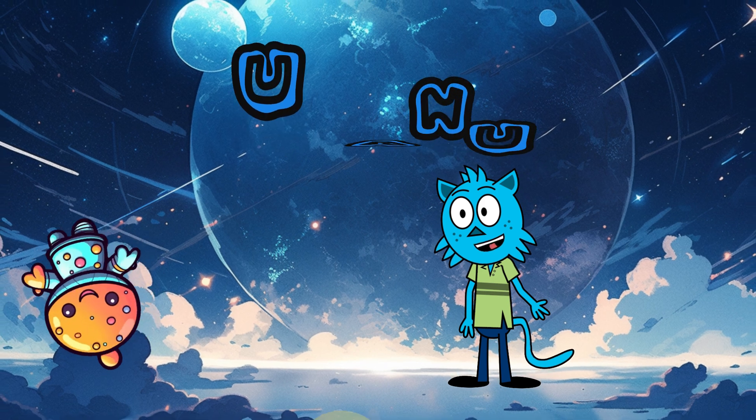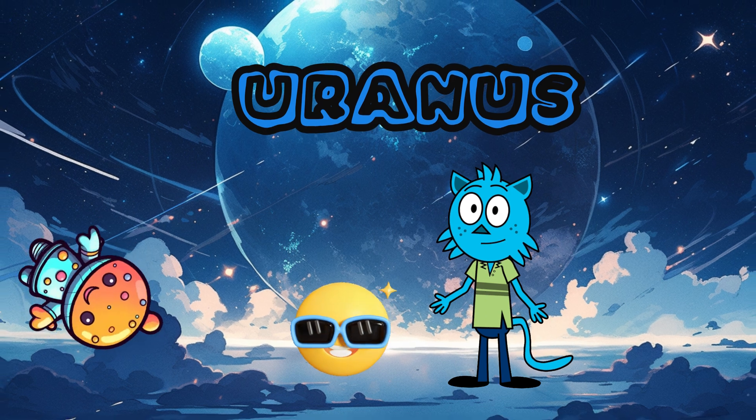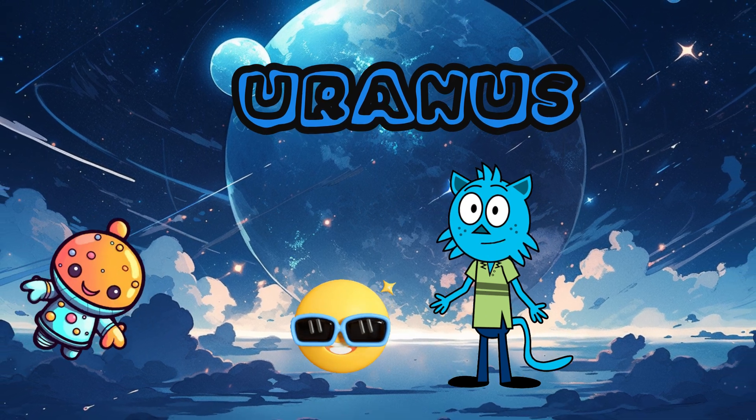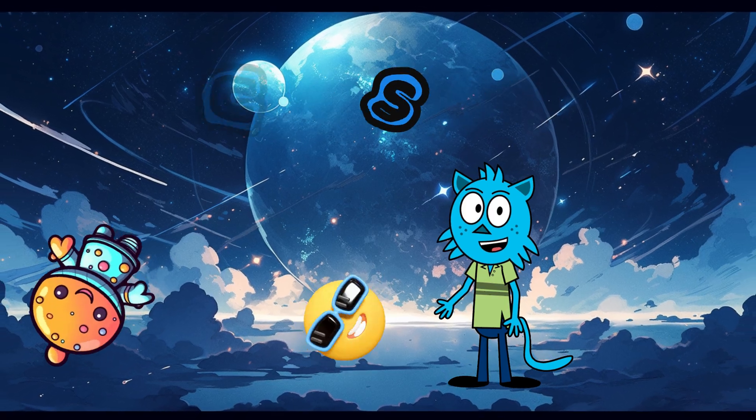Uranus — tilted jokester! Here comes Uranus. It's tilted compared to other planets — perhaps a playful planet. It looks like an emoji with sunglasses lying on its side.